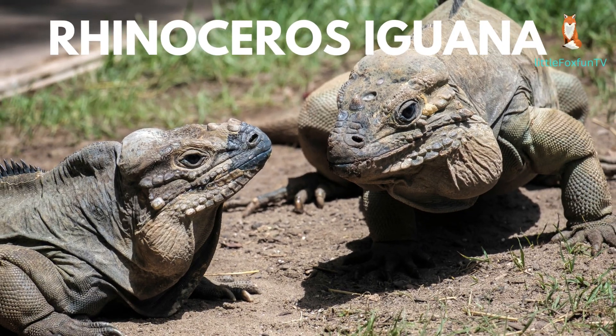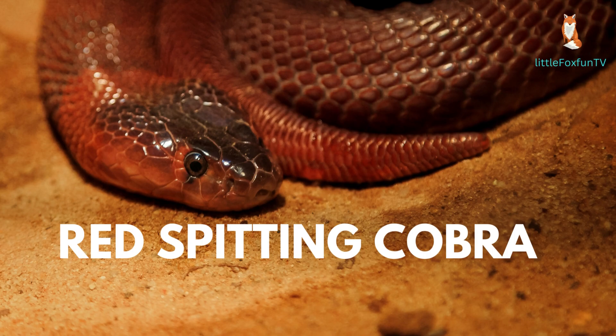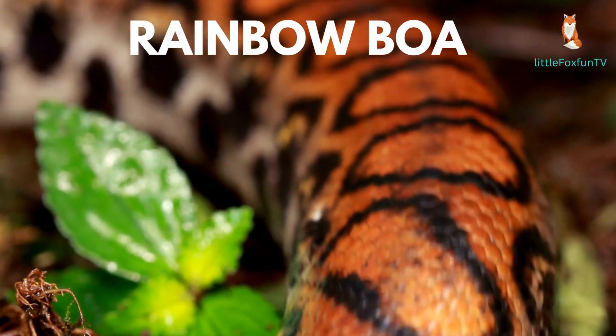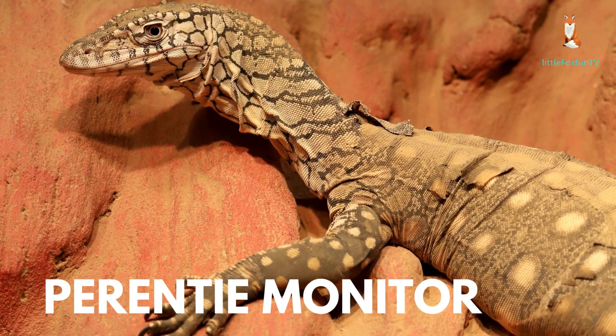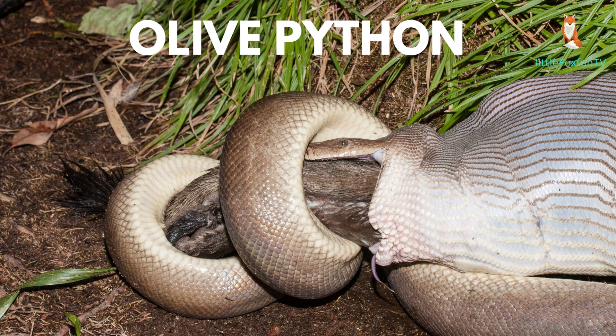Number 53: Rhinoceros Iguana. Number 54: Red Spitting Cobra. Number 55: Rainbow Boa. Number 56: Perenti Monitor. Number 57: Olive Python.